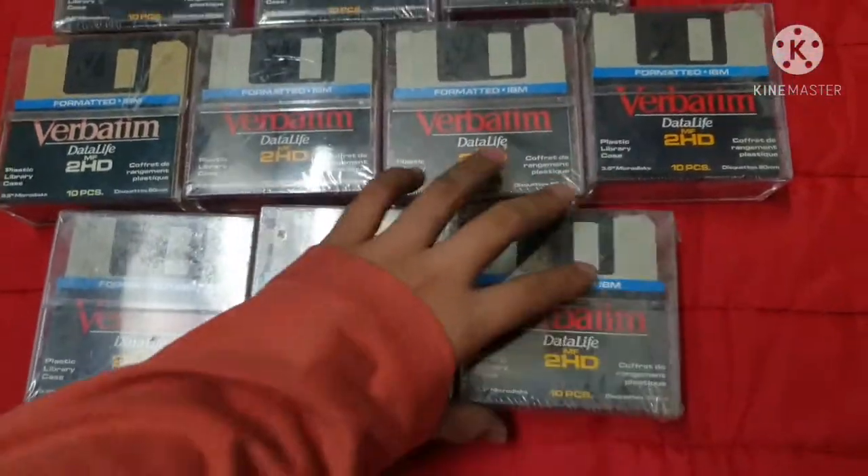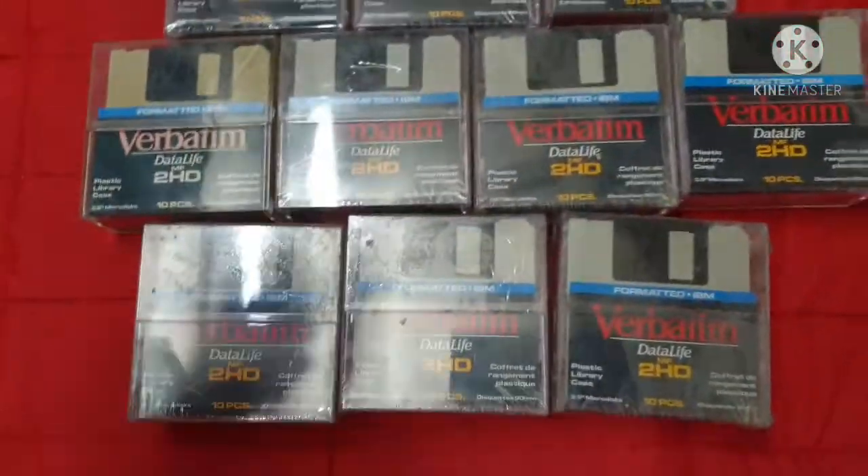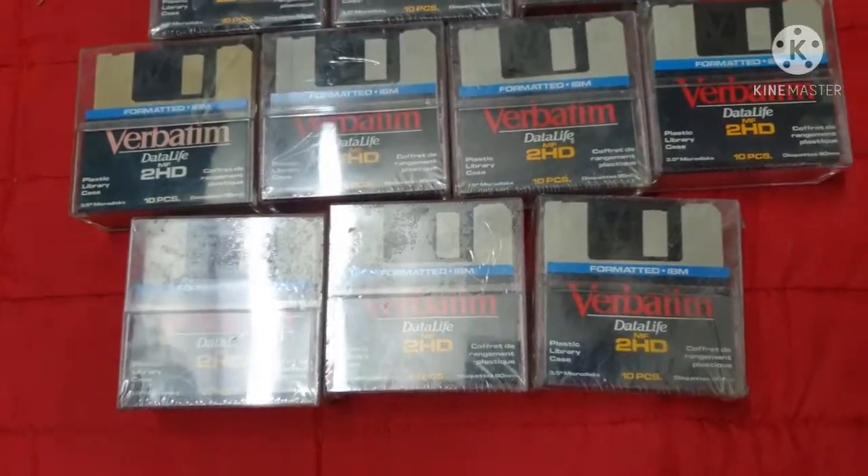10 floppy disk cartridges, and one cartridge has 10 disks, so I have 100 floppy disks in total. Math.